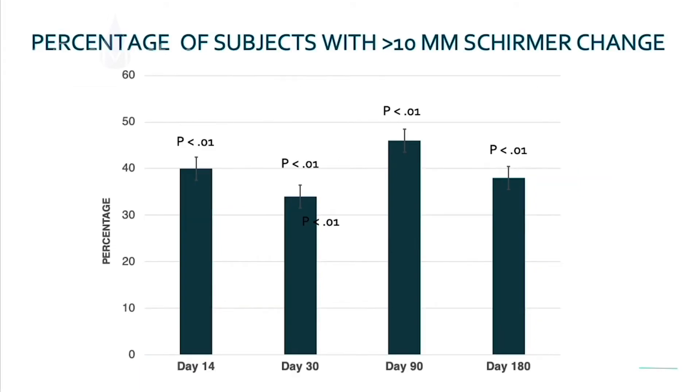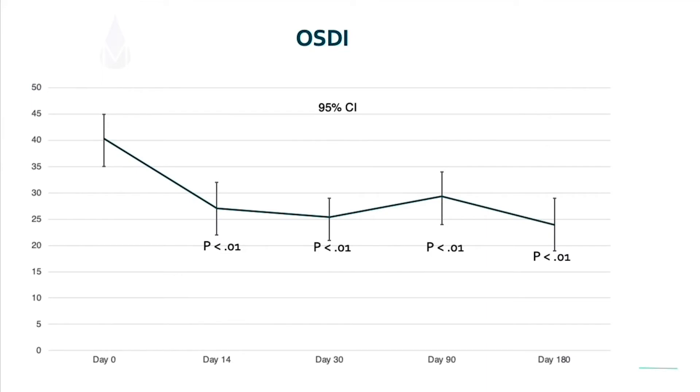How about the number of patients that had at least a 10 millimeter change in their stimulated Schirmer scores? At every time point — day 14, 30, 90, and 180 — there was a statistically significant improvement in the number of patients who achieved a greater than 10 millimeter increase in their Schirmer scores upon stimulation.